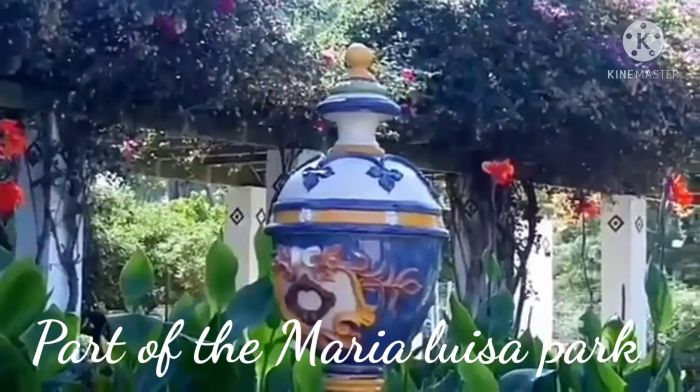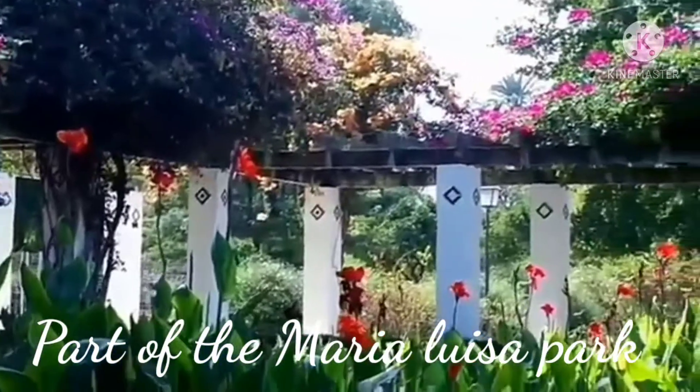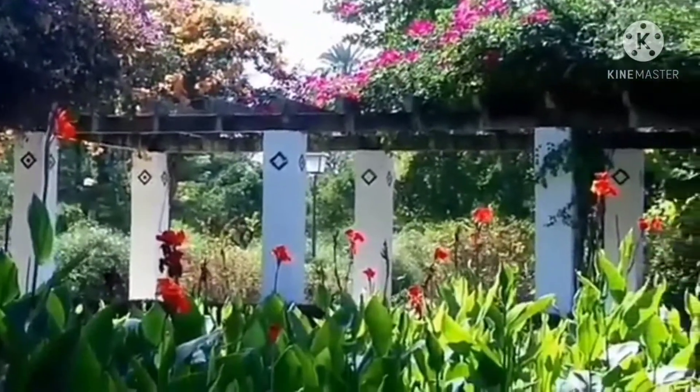Welcome again to Maria Luisa Park. This is the part of Maria Luisa Park.